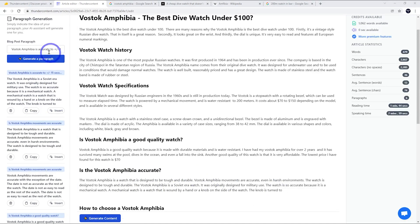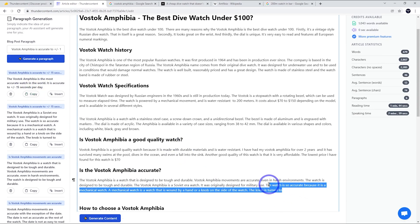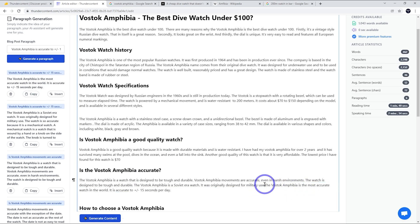The paragraph is okay — it didn't mention my key stats in the first pass, but pressing it again got a better result with the accuracy figure included. It's not the most accurate watch in the world, but it is accurate. Overall with fact-checking, this is okay.